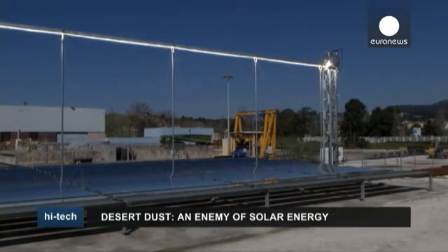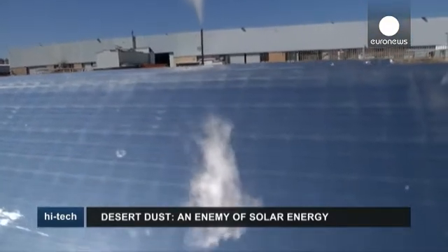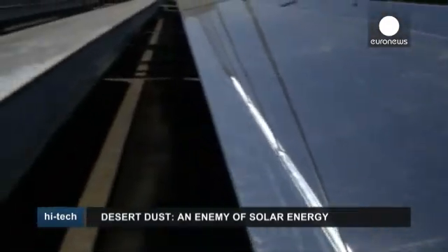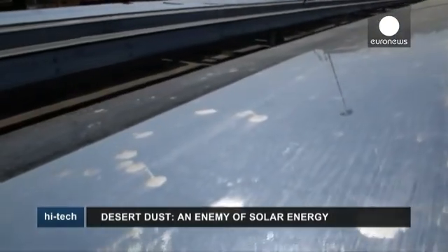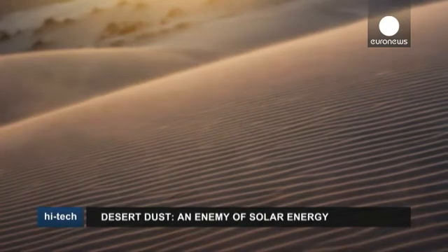Solar energy is becoming increasingly more important as a source of renewable power generation. So knowing in advance when a dust storm is coming from the desert is crucial.